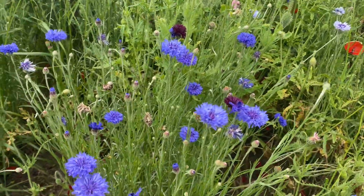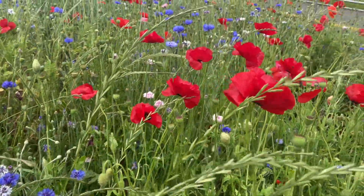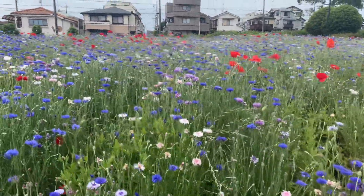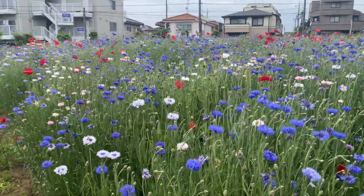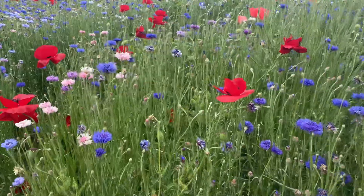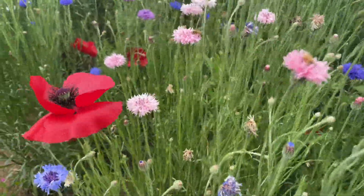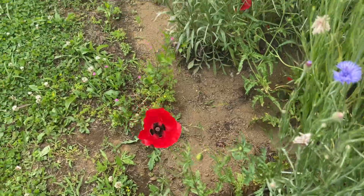Whoa, look — so gorgeous! All the colors, the cornflowers, the poppies, wild poppies. Really beautiful. There's a little bit of a breeze which means we can't see inside the poppy, but there's another one — oh, this one's good. Yeah, it's escaped on the edge. There we go.